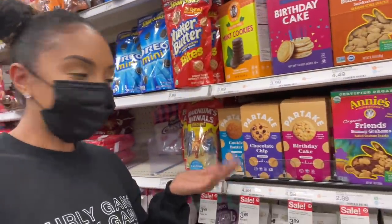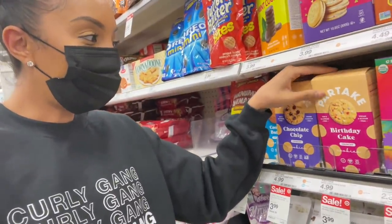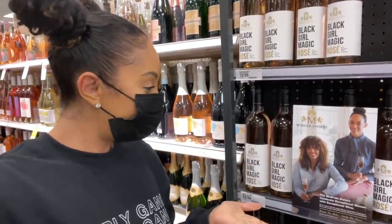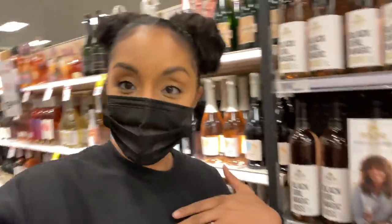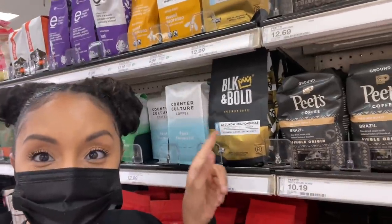Now we've branched out to the food section. Partake is also a black-owned brand — they have cookie butter, chocolate chip cookies, and birthday cakes. They're vegan, gluten-free, top-eight free. I have to do birthday cake, even though cookie butter also sounds good. And wine — Black Girl Magic rosé. She's got curly hair and everything. I don't drink wine, but this is black-owned and it looks really cute. And over here — I also don't drink coffee, but Black & Bold is also a black-owned brand. We got cookies, we got drinks — what you want.